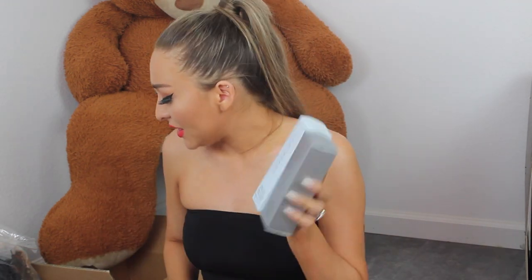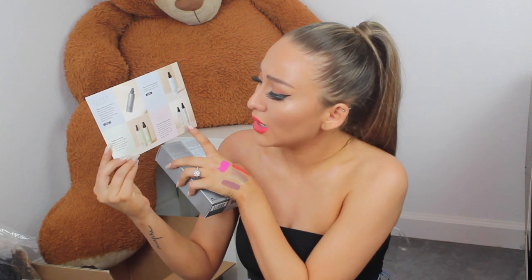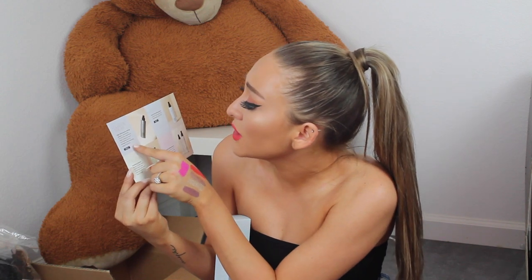Next up, we have these sprays — the Cover FX Dewey Finishing Setting Spray and the High Performance Setting Spray. I'm excited for these. I already have the illuminating one and I don't have the matte one, but it's okay because it's summer — I want to be dewy. Though I might get a little oily, so maybe I do want the matte one. We're going to try the dewy one.